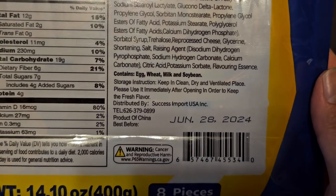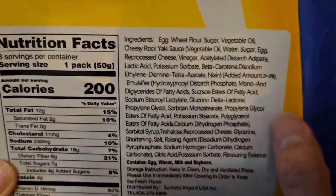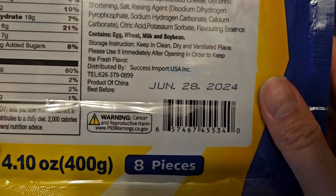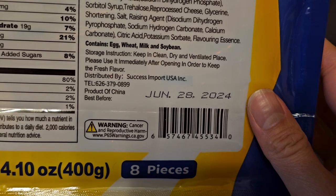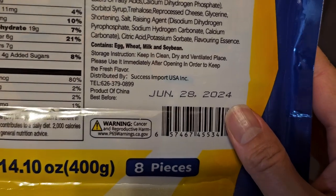Contains egg, wheat, milk, and soybean as allergens, so be careful if you're allergic to those. If you're allergic to any of these other ingredients that I don't even know what they are, I don't know how you'd find that out. Storage instruction: keep in a clean, dry, and ventilated place, and use it immediately after opening. That's weird — it says to use it, not to eat it. What do you use it for?